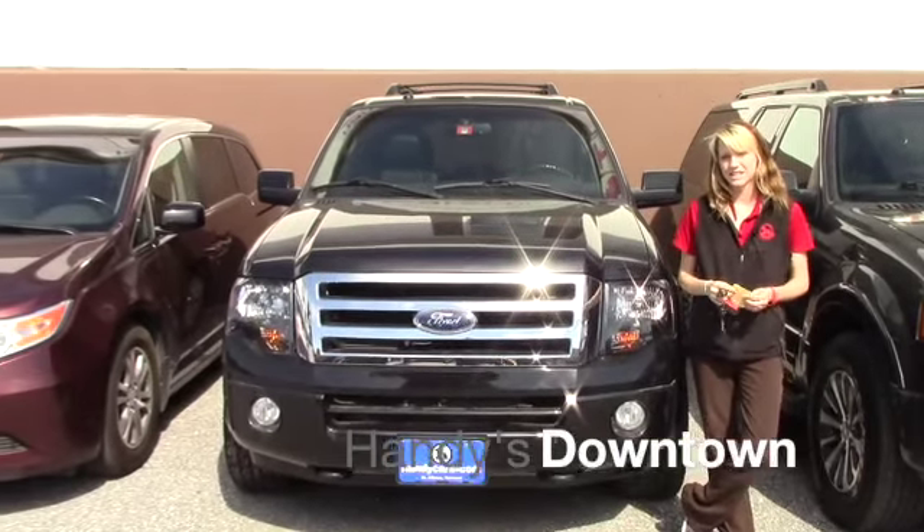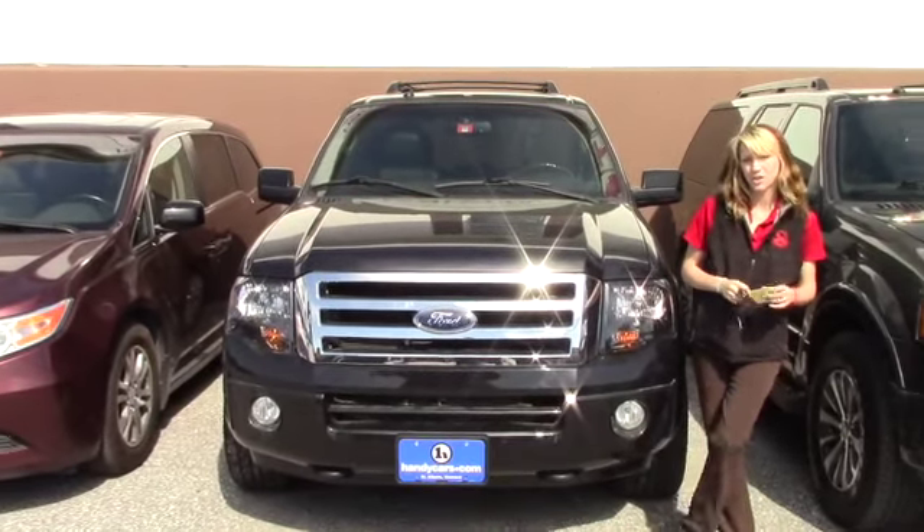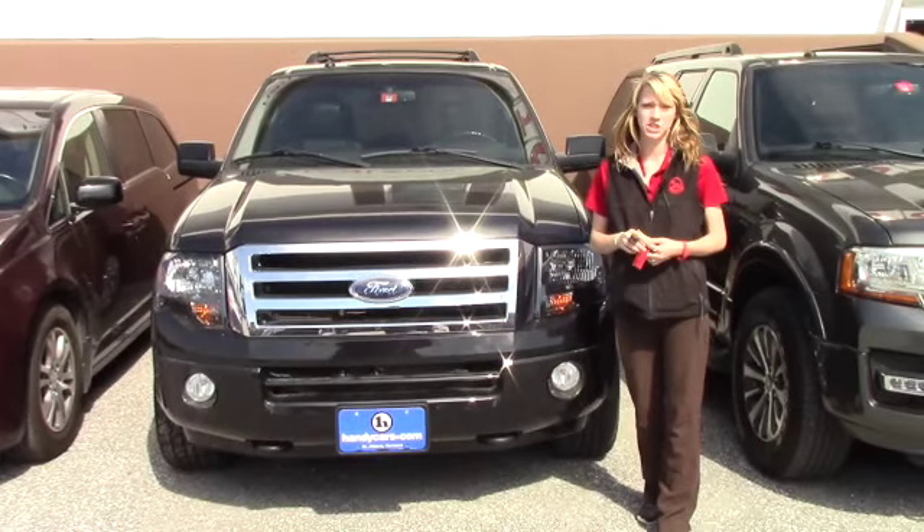Hey Nikki, my name is Kaelin here at Handy's Downtown. I want to thank you for your inquiry on the 2011 Ford Expedition.